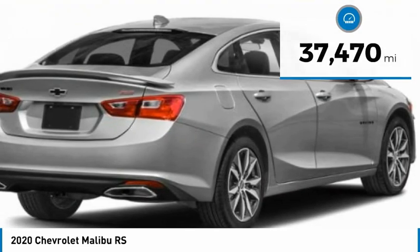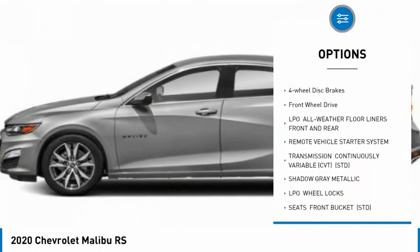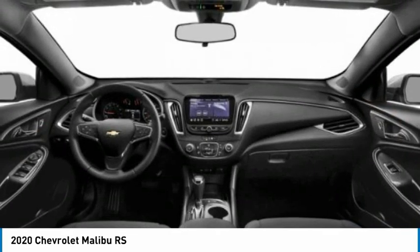Here are some of this vehicle's great options: tire pressure monitor, turbocharged, aluminum wheels, rear spoiler, brake assist, traction control, stability control, daytime running lights, four-wheel disc brakes, FWD.